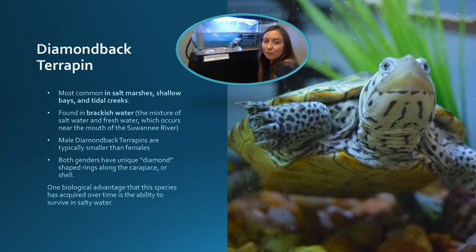Now, one of our most friendly native species: the Diamondback Terrapin. Diamondback Terrapins are most common in salt marshes, shallow bays, and tidal reefs. They are usually found in brackish water — the mixture of salt water and fresh water. Male Diamondback Terrapins, like this one, are typically smaller than females, but both genders have unique diamond-shaped rings along the carapace or shell, and distinct black and white markings along their face and body. One biological advantage this species has acquired over time is the ability to survive in salty water — like sea turtles, they possess sweat glands in their eyes, allowing them to excrete excess salt from their blood.